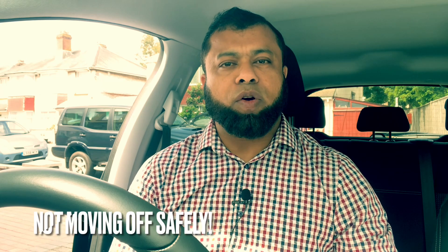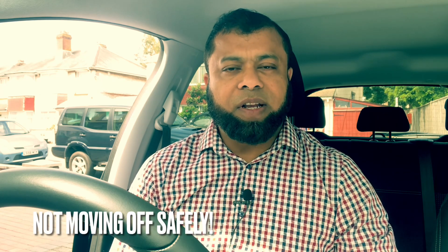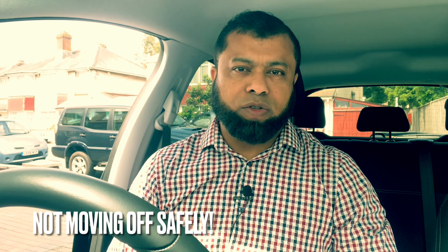Hi, welcome to Driving TV. Welcome to the series of reasons for failing the driving test. This is episode four and in this video we're going to talk about not moving off safely. Many learners are failing the test because they don't move off safely. Hopefully you will learn from this and won't be the person failing for not moving off safely in the driving test. Let's start the lesson.